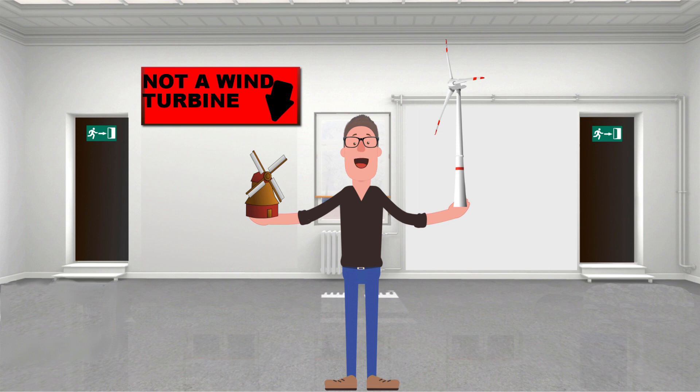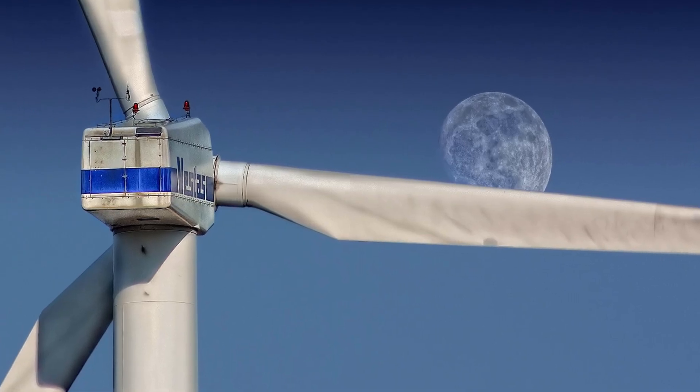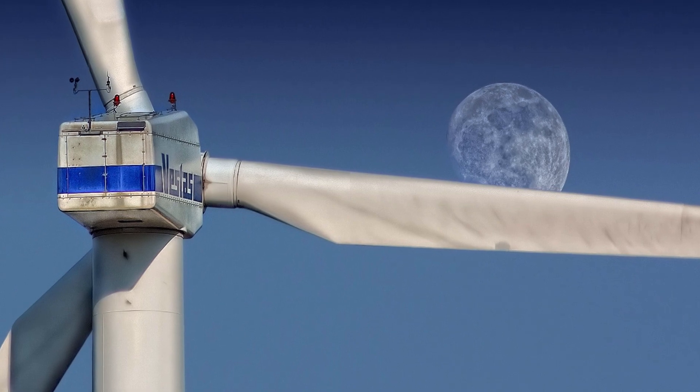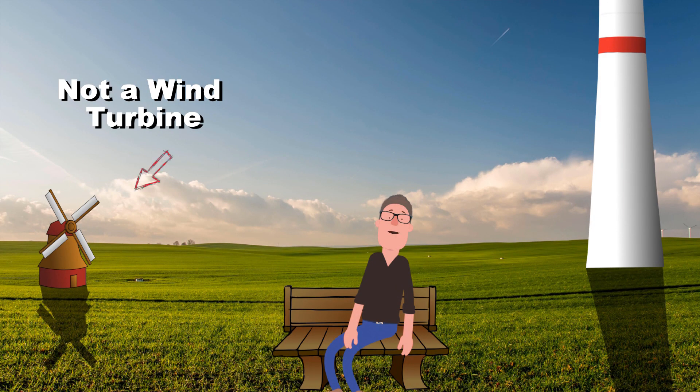Obviously there's a big difference between windmills and wind turbines. Whereas a windmill would be used to mill grain or pump water, these massive wind turbines are harvesting energy to power thousands of homes.